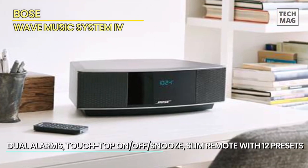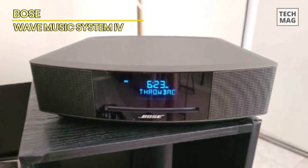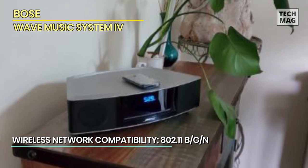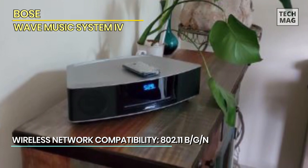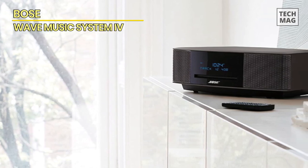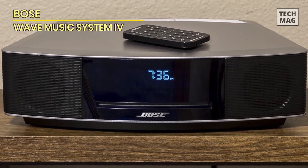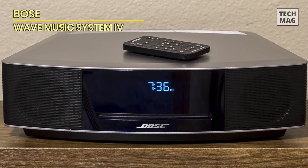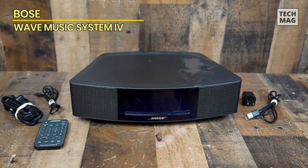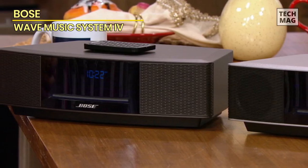Its advanced AM/FM tuner allows you to access a wide range of radio stations, while the built-in CD player lets you enjoy your favorite CDs with outstanding clarity. The Wave Music System 4 also offers seamless wireless connectivity, allowing you to stream music from your smartphone, tablet, or other Bluetooth-enabled device effortlessly. With its intuitive controls and convenient remote, you can easily navigate through your music library and adjust the volume to your liking. Designed to fit into any room, the Bose Wave Music System 4 is the perfect blend of style and performance. Its compact size and elegant design make it a versatile choice for any space, from your living room to your bedroom or office.